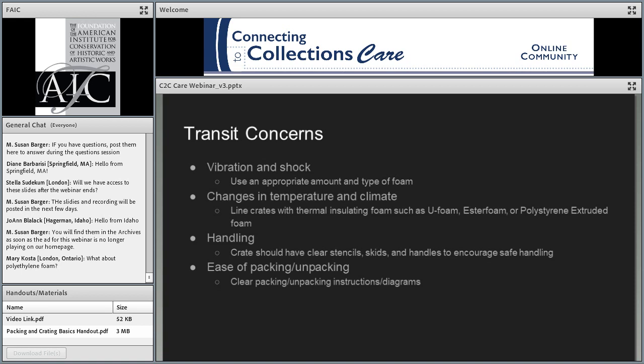In transit, your main concerns are vibration and shock. Shock is a singular event like an impact, while vibration is the constant state of vibration an object experiences on a truck or airplane. One way to mitigate the effect of shock — like your crate being dropped or hit with another crate — is to use an appropriate type and amount of foam. The big concern in transit, though, is temperature fluctuations. Most people's main concern is the actual drop in temperature range that crates go through, and one way to mitigate that is by lining the crate with thermal insulating foam.